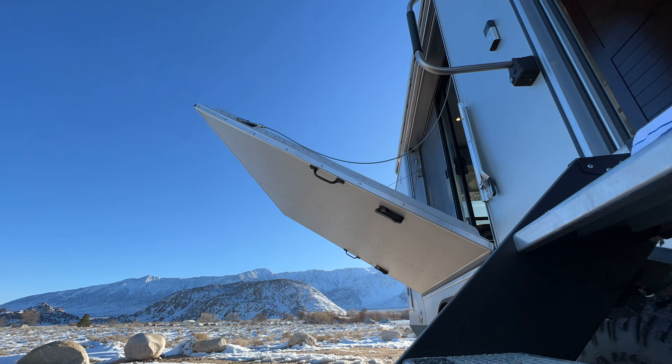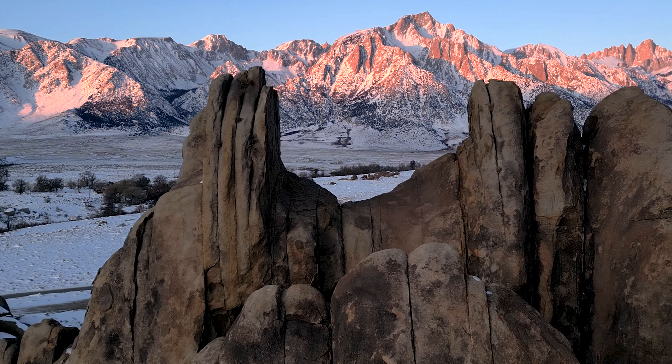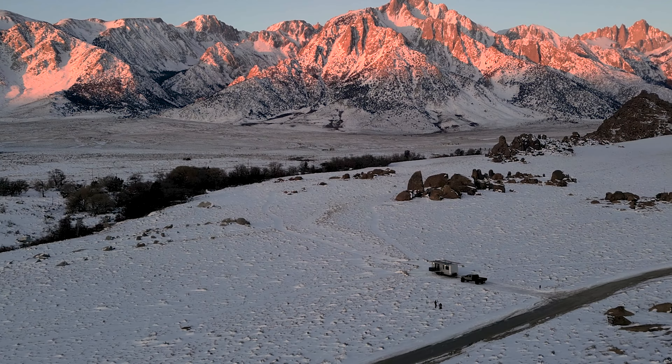One of the best features of Living Vehicle is this amazing deck. It is motorized — it comes down with a push of a button. We've got a lot of snow and mud all around us, and being able to sit up here and be nice and clean and enjoy the view is just a really incredible experience.